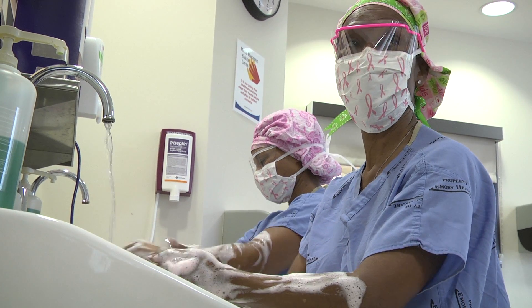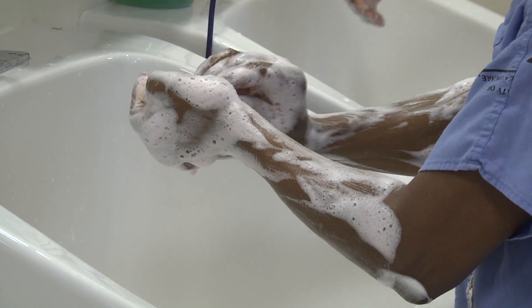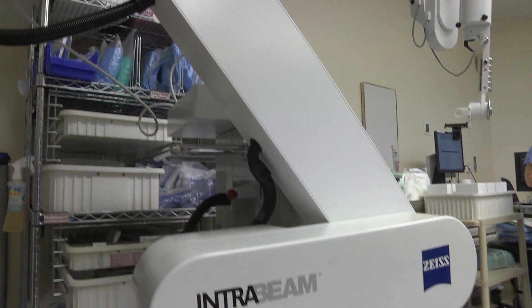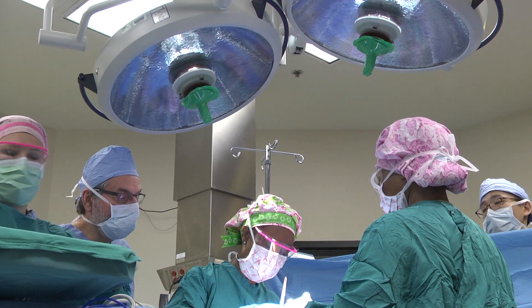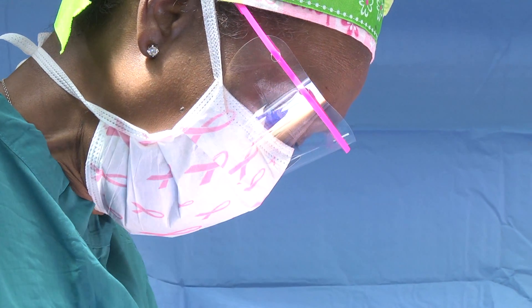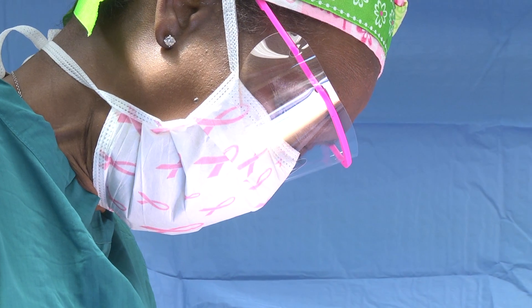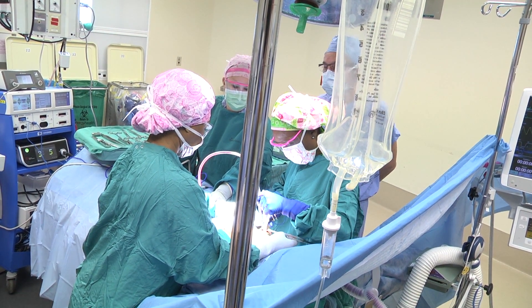Dr. Rogsberg Phillips is the breast surgeon who spearheaded the effort to bring the precision radiotherapy system, Zeiss IntraBeam, to Emory. We started doing breast conservation back in the mid-80s, and breast conservation basically is where we remove the tumor and follow it up with radiation — and typically it has been total breast radiation. Over the past two decades, we have realized that we don't have to do that in order to make sure that the cancer is controlled.